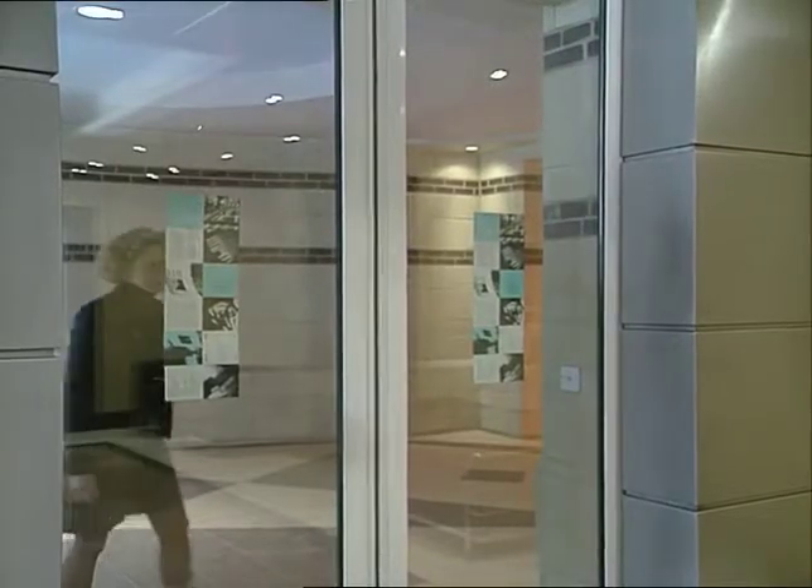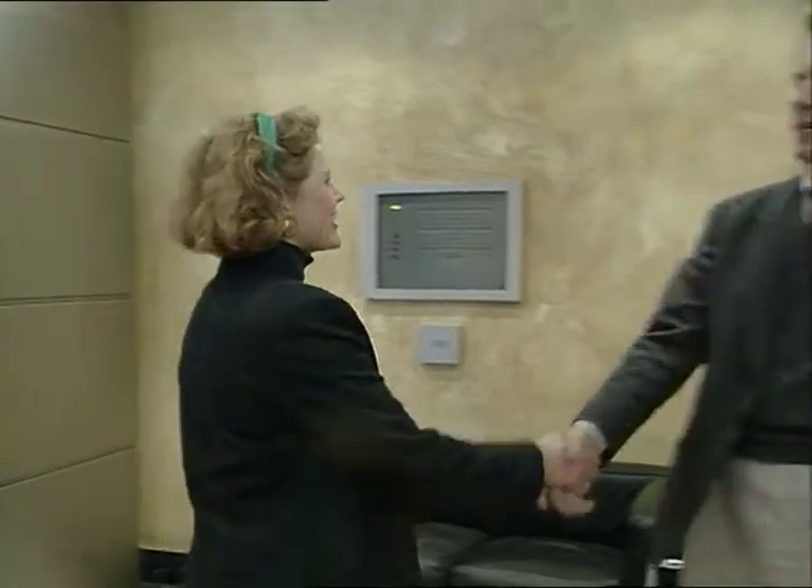This is Angel Square in Islington. It's a £61 million empty office block, or is it? Inside is, to say the least, an unusual exhibition. The German composer Hans Peter told me what it was all about.